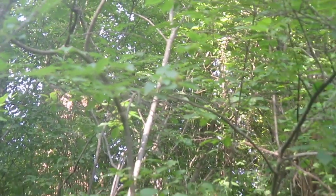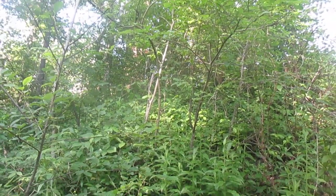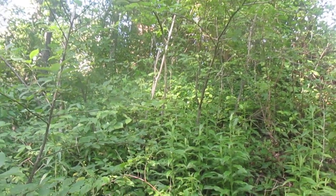All this undergrowth that you see is Chokecherry underneath some big old ash and sugar maple. Thanks for watching.